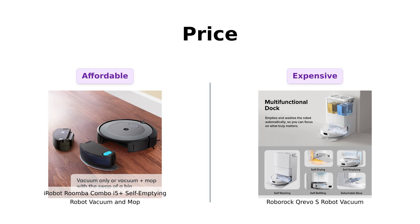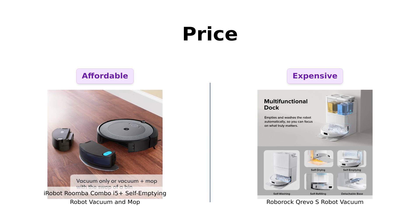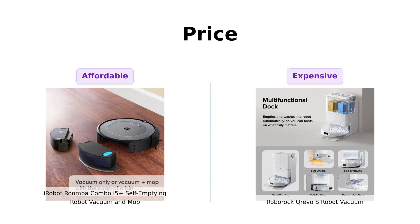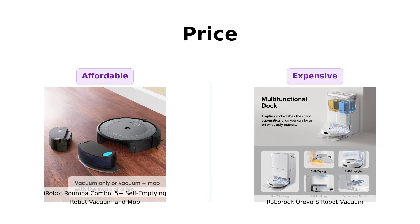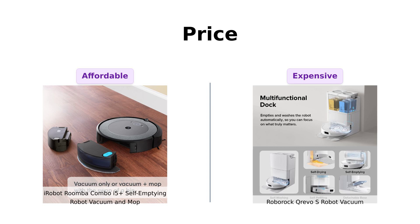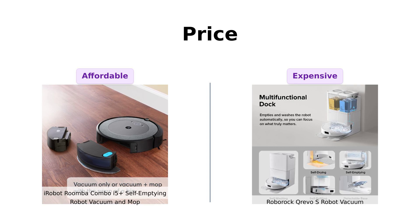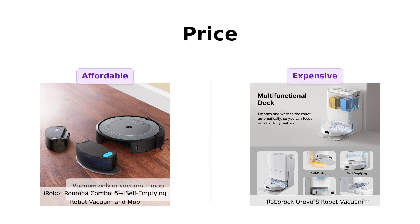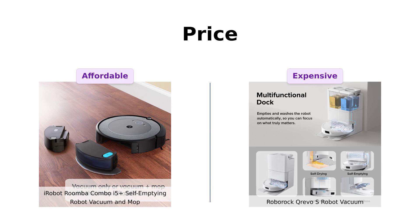First up, let's talk about the one thing that always makes us cry: the price. On the left we have the Roomba Combo i5 Plus coming in at $549. Not too shabby considering it promises to clean your home without you lifting a finger. Now on the right we have the Roborock Crivo S with a price tag of $799. That's the price of a small vacation or a really fancy dinner date. So if you're looking to save some bucks, Roomba wins this round. But maybe Roborock's got some tricks up its sleeve to justify that hefty price. Let's dive deeper.